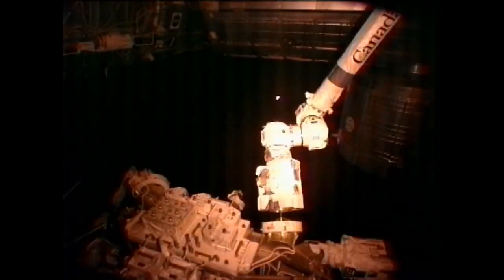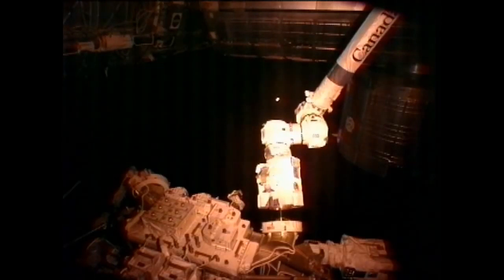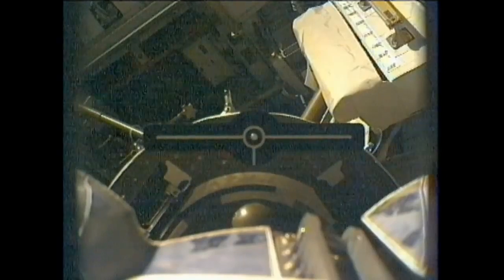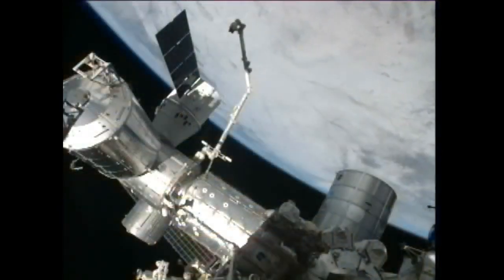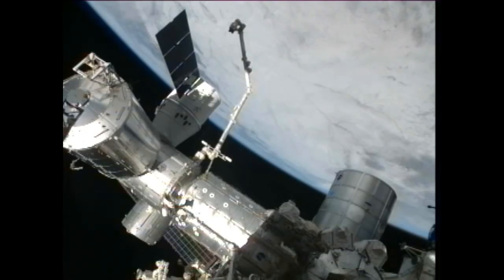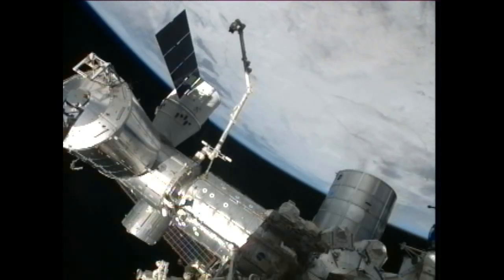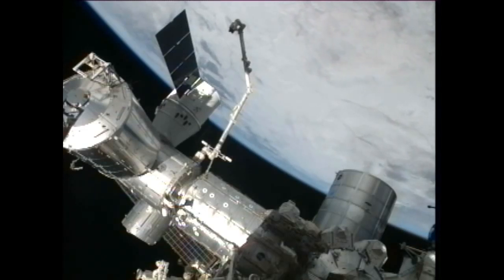Dragon also has some external cargo. There are 2 grapple bars that weighed 602 pounds together that are in the unpressurized section of Dragon, basically the bottom inside of the spacecraft. Those are going to be removed tomorrow, but in preparation for that the crew and the ground controllers here in Houston are going to be doing some robotic operations. The ground teams are going to command the station's arm to take a peek at Dragon's trunk, which is the bottom portion of the spacecraft, to make sure that everything looks good and is ready to support the removal of those grapple bars coming up tomorrow. That should begin around 1 p.m.